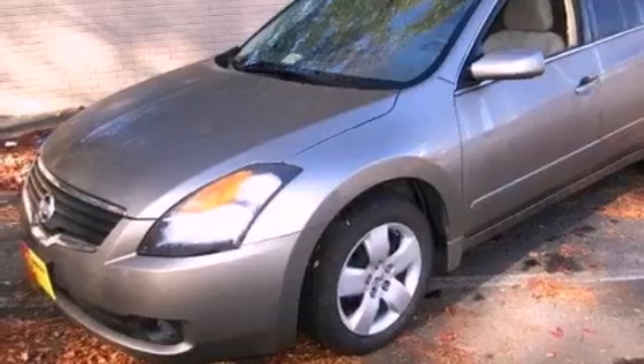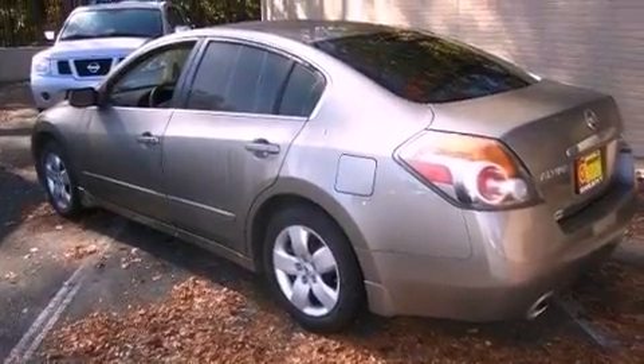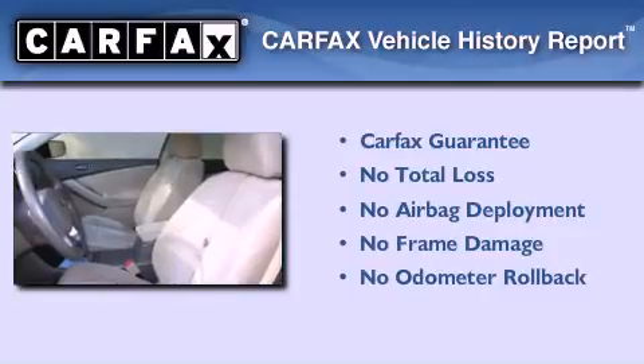Rear impact crumple zones, latch-ready child seat anchors, a push-button ignition, and a multi-link rear suspension. Not to mention that this sedan qualifies for the Carfax buy-back guarantee.